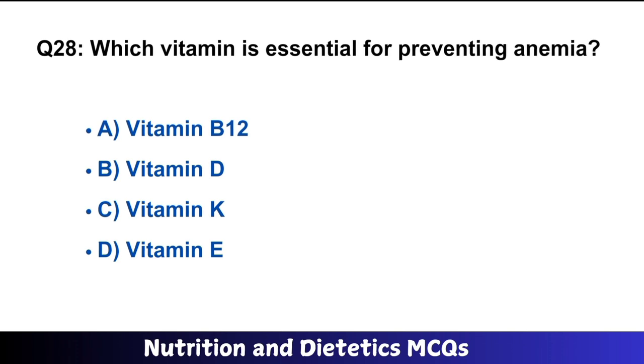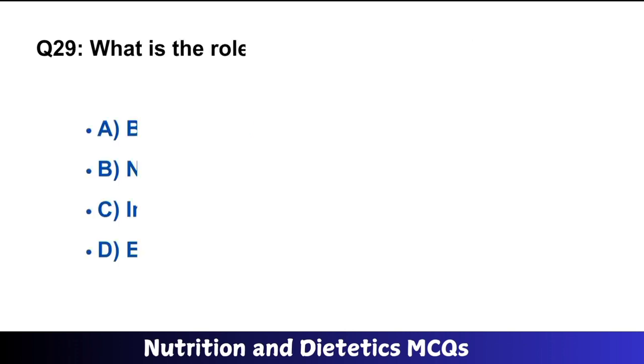Question number 28: Which vitamin is essential for preventing anemia? The right answer is option A: Vitamin B folate.